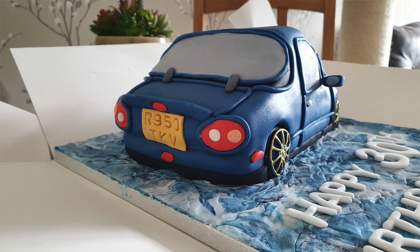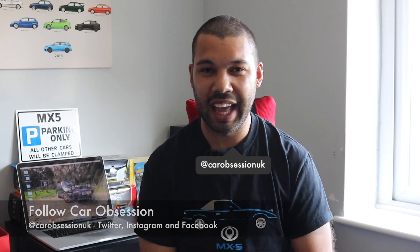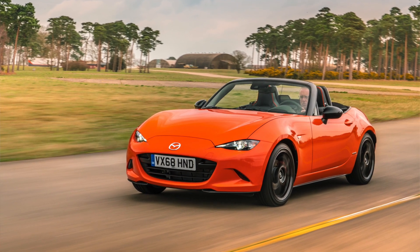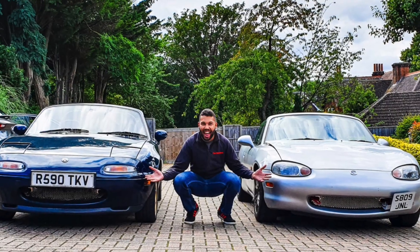Anyway, that aside, something else has recently — recently-ish — celebrated its 30th birthday and that is of course the Mazda MX-5, a car that I have a lot of love for. In fact, I've owned three since 2016 which speaks volumes and probably says I'm a madman. That aside, I thought I would prepare a buyer's guide for you guys.